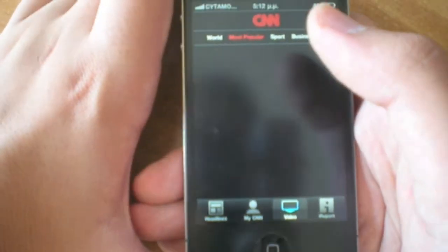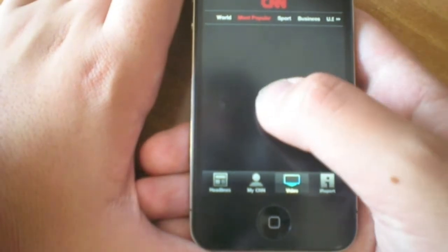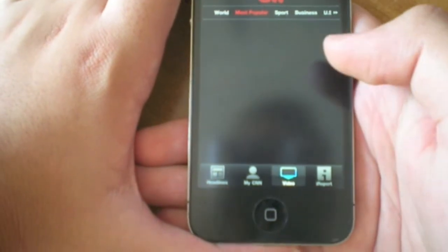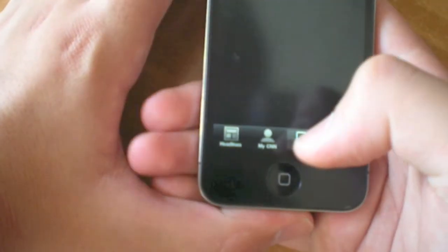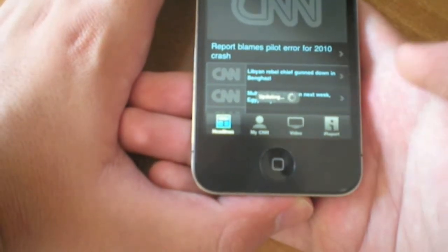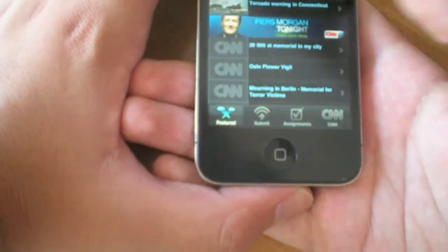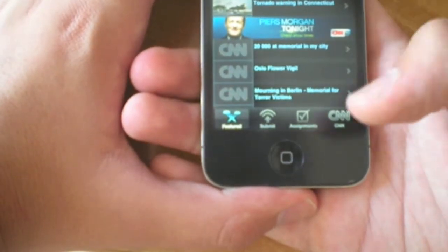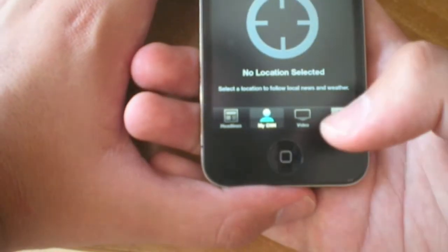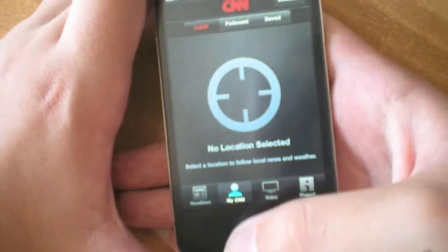The next application I want to talk about is CNN International, which includes USA, Asia, and Europe, and it's free in the App Store. It's basically the news — you can watch videos and headlines. You can also select the iReport tab where you can submit news or assignments. It comes very handy and keeps you up to date with the latest news.